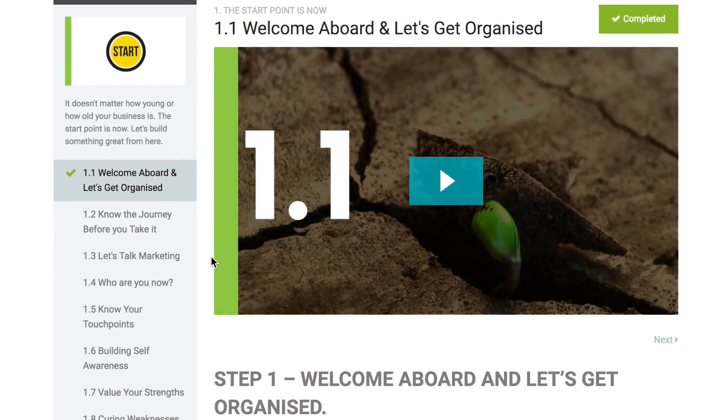Within each module there are between 7 to 10 steps to work through. They'll always be up to date so you will be too. I'll let you know when new things are added.